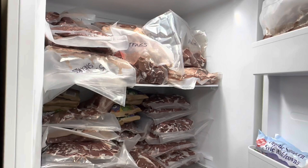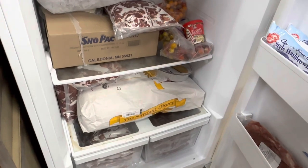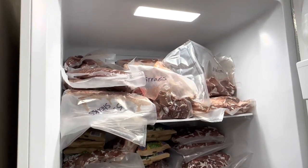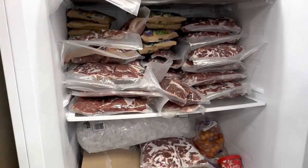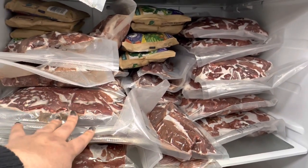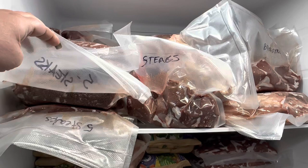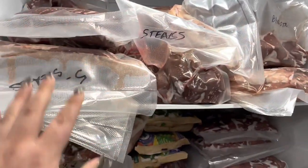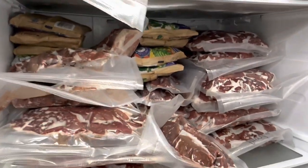Here is the first freezer — you can see we're pretty packed full. This freezer mainly consists of the deer we harvested this year. All this deer is the meat that my husband, my seven-year-old, and I harvested — mainly my husband. I got one and my son got one. We have deer steaks just like crazy, these are shanks, backstraps. Same down here — all steaks, deer steaks, venison.